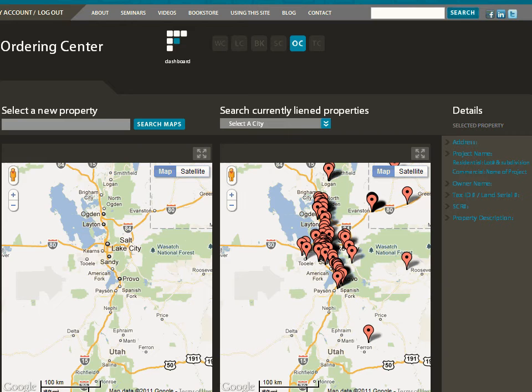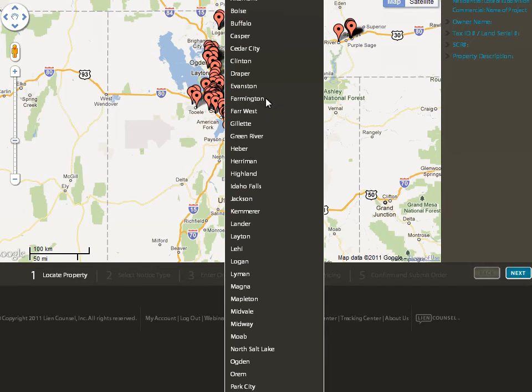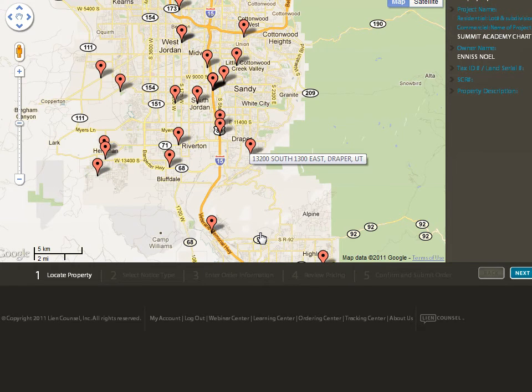If your project has not already been liened, use the map on the left to select the property for your lien or other notice. Begin your search of currently liened properties by clicking the maximize button at the top right corner of the map. To narrow your search, click the drop-down menu, then select the city near your project. You can click on the bubbles to see information about the property in the details box on the right side of the screen.